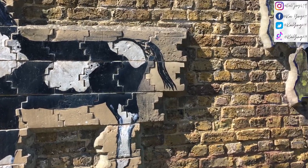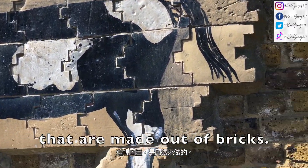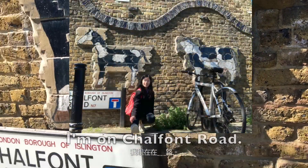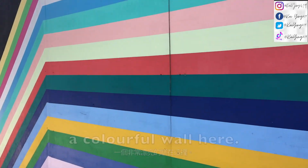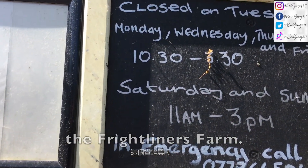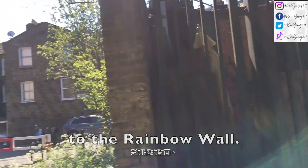Look at these two cool cows and horses that are made out of bricks. I'm going to take a photo here. I'm on Choufrance Road and I also noticed a colorful wall here. I wanted to take a photo here and use this for my commercial summer.